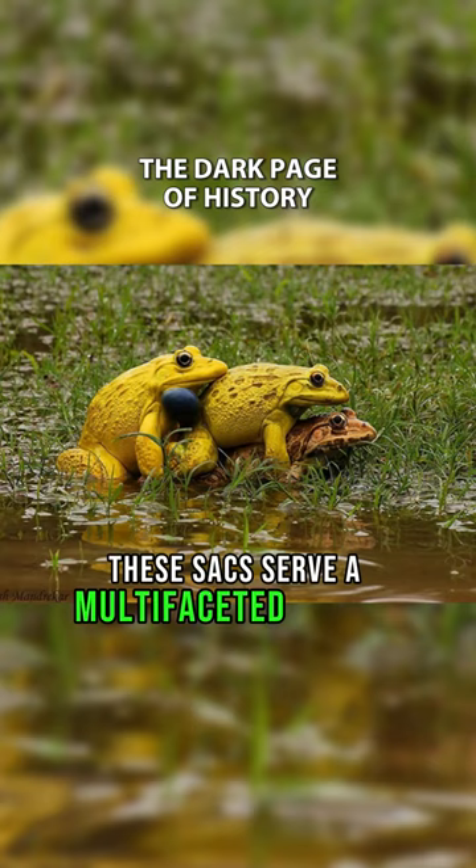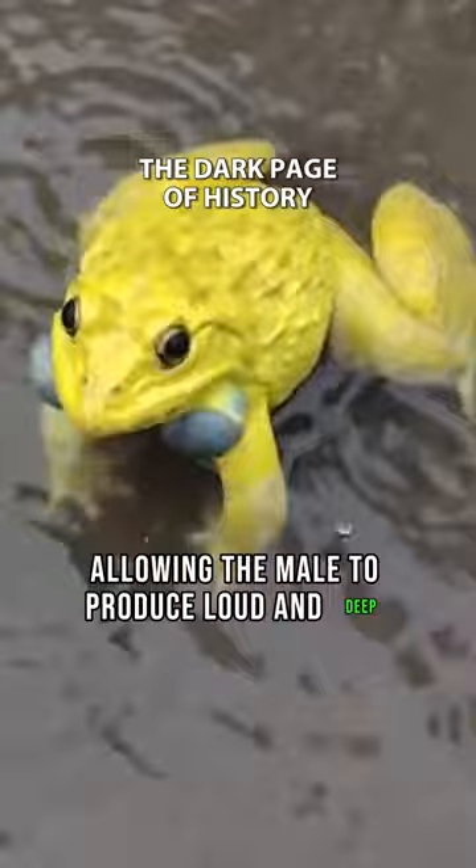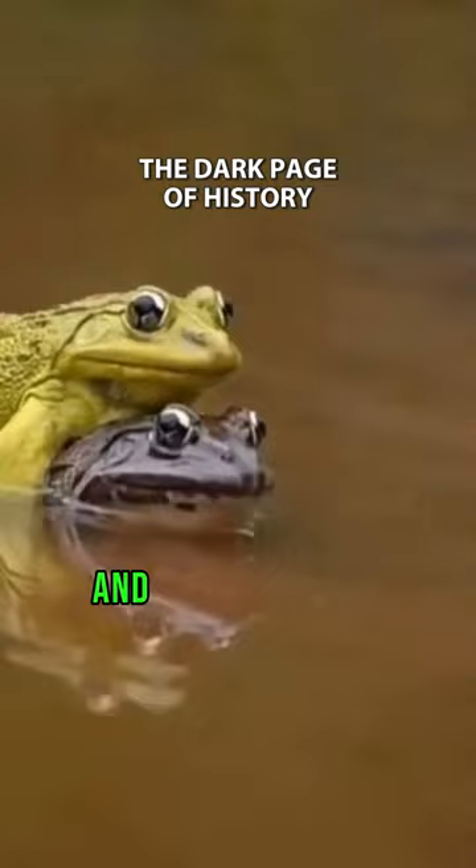These sacs serve a multifaceted purpose during the breeding season. Primarily, they act as resonating chambers, allowing the male to produce loud and deep croaking calls that can travel far distances, crucial for attracting potential mates and deterring rivals.